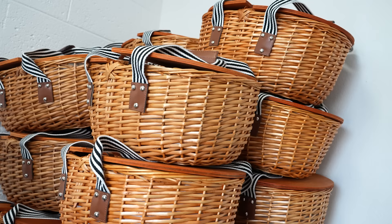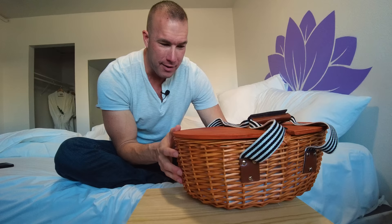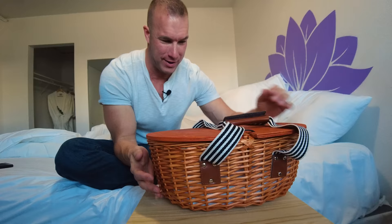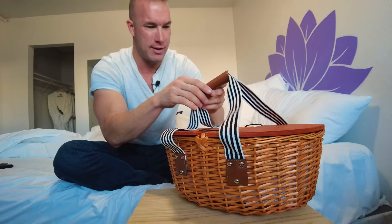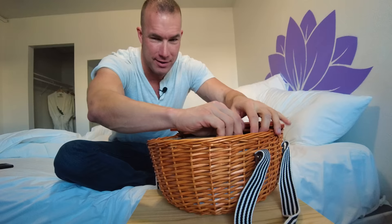I am quite shocked that there is a hotel on the Las Vegas Strip that includes in-room breakfast delivered to your room in the morning as part of the room price. Look at this — they deliver in this basket. They knock on your door. You tell them between 7 a.m. and 9 a.m. what time you want it delivered. It comes in this cool basket — I'm not quite sure what's in here, so we're going to find out together.